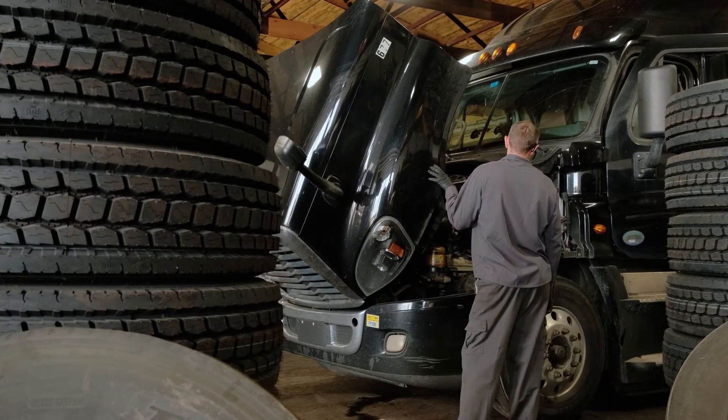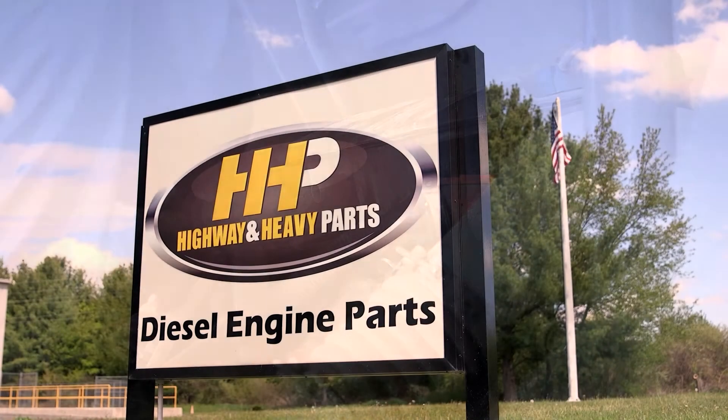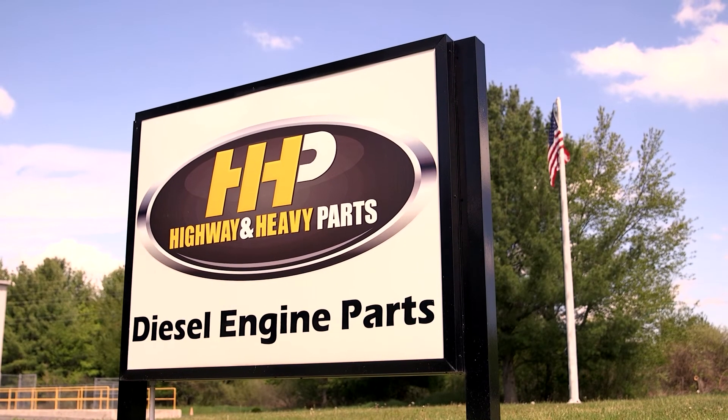If you diagnose your engine, you could find out a repair as simple as cleaning or replacing smaller components. Here at Highway & Heavy Parts, we want to find the best solution for your engine troubles.